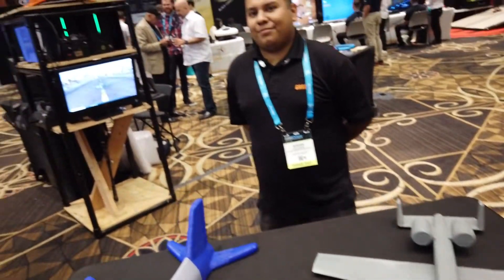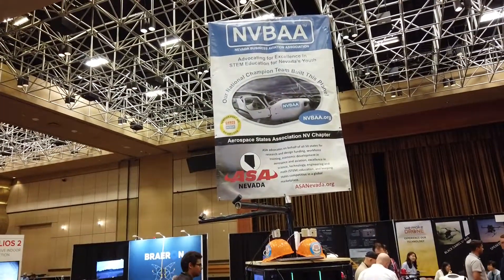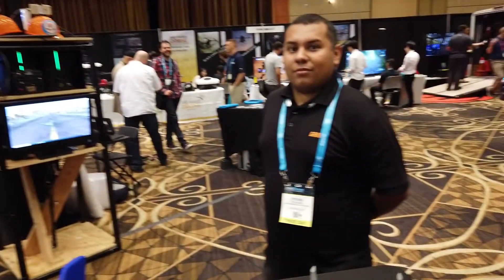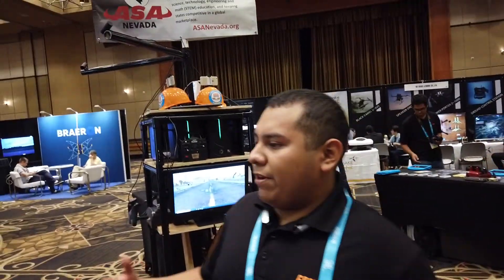I'm so far out of the military now. I'm here with Stephen, who's going to give us a brief one-minute overview live, and you can go to their site, which is asanevada.org. Go ahead, Stephen. Tell us a little about it. So, what we have presented here at our booth, we have various projects presented by our students.